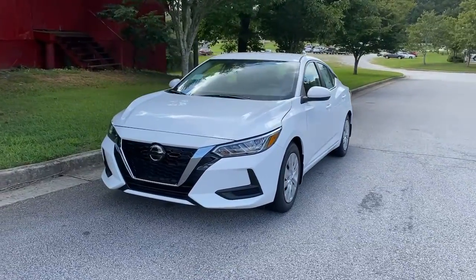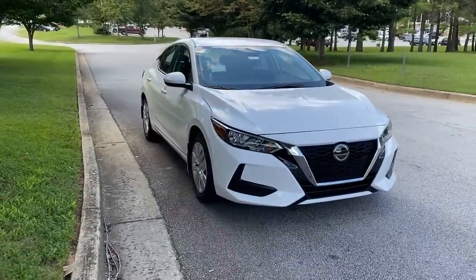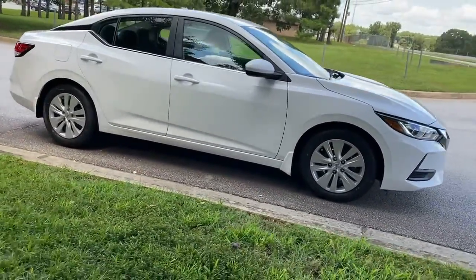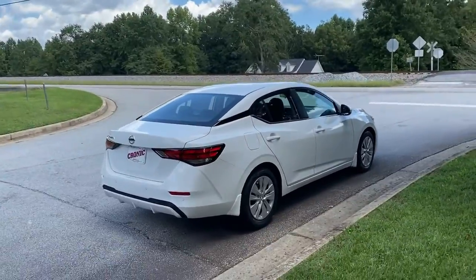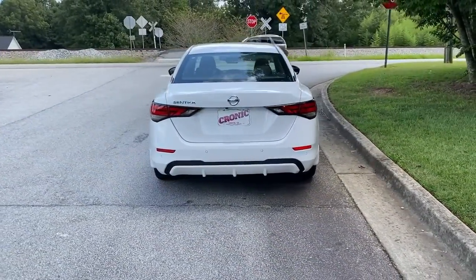Take a moment to check out the 2021 Nissan Sentra. This roomy Sentra makes your daily drive fun, comfortable, and convenient. Discover the joy of cornering thanks to sports suspension, precise handling, and crisp acceleration. Then relax and enjoy the cruise in the sleek cabin loaded with tech and clever storage solutions.